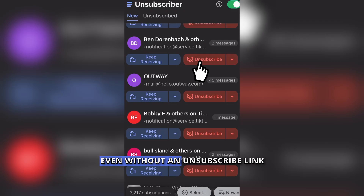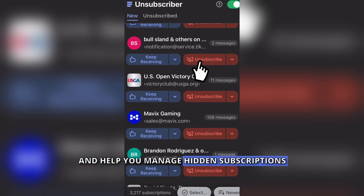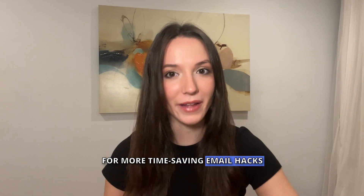Finally, leverage Clean Email again. Even without an unsubscribe link, Clean Email can detect and help you manage hidden subscriptions. Also, if you're finding this useful, don't forget to subscribe to our channel for more time-saving email hacks.